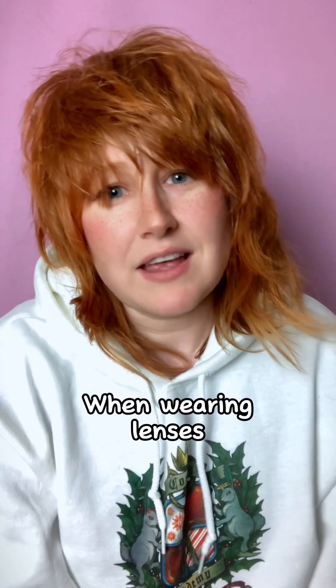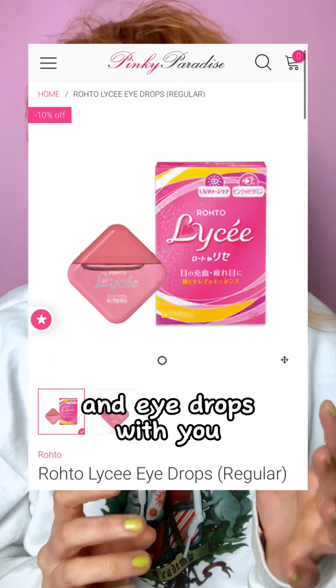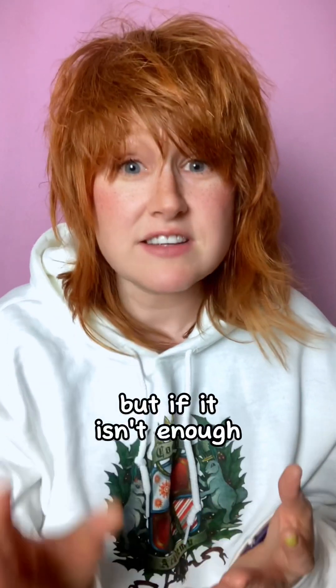Number four: when wearing lenses, always carry a contact lens case, contact lens solution and eye drops with you. If your lenses start bothering you, you can try moisturising your eyes to see if that helps. But if it isn't enough, just take the lenses out and give your eyes a rest.